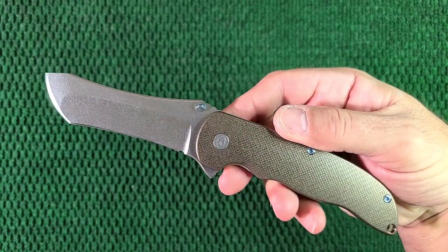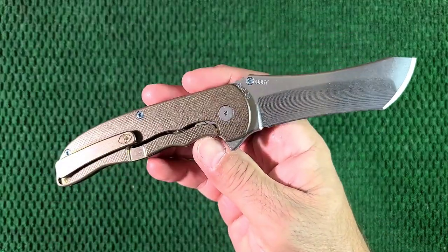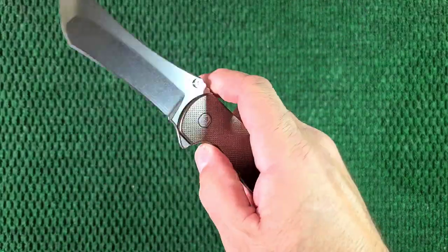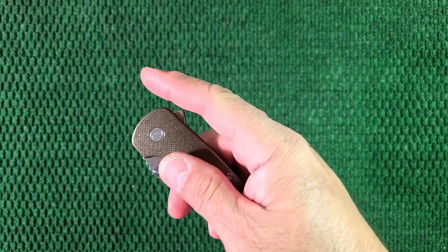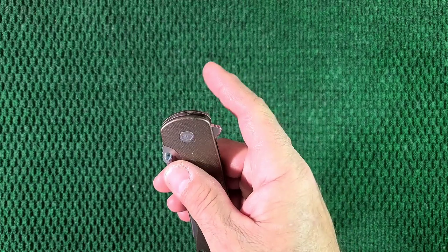And then later they started doing the Norseman. I'm going to find a little video — I'm going to steal some from one of his videos and put a little snippet right here.